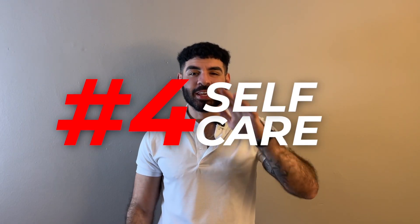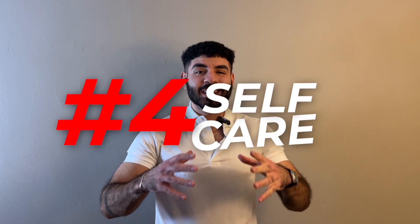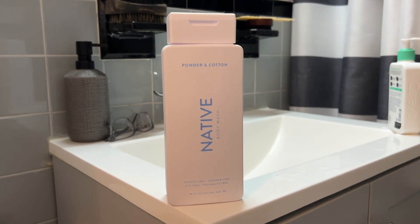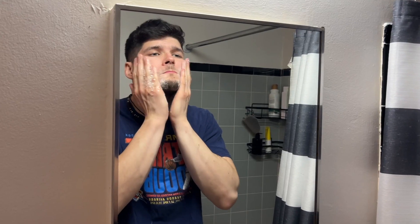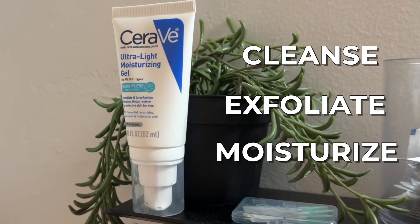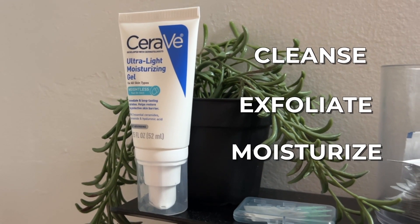Number four is proper self-care. A lot of people overlook this. This can include, but is not limited to, showering properly with a silicone scrubber and some good body wash, making sure you're shampooing your hair and smelling nice. This can also include teeth whitening and proper grooming routines. Skincare could be its own video, but to skim over it quickly: just make sure you're cleansing, exfoliating, and moisturizing. Those are the only three steps you need to make sure your skin is glowing.